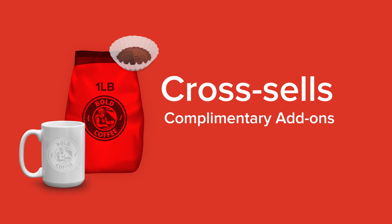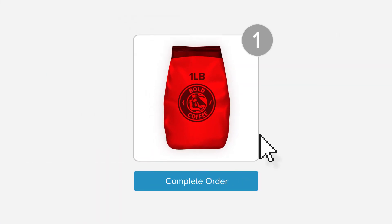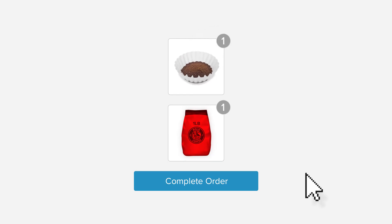Cross-sells are complementary add-ons. If someone adds a bag of coffee to their cart and you offer them filters to go with it, and when added, the filters and coffee get added to the cart — that's a cross-sell.